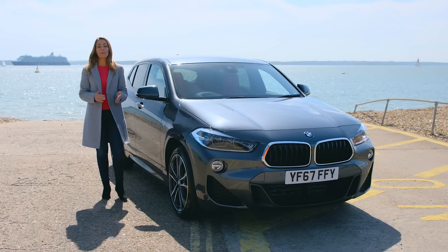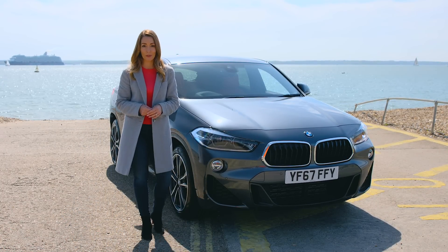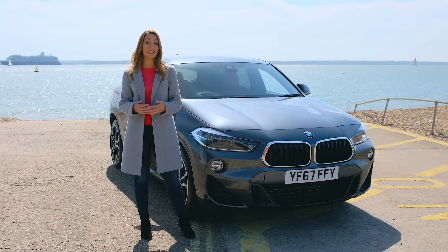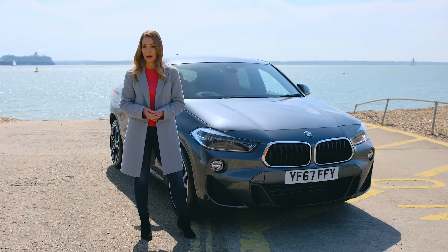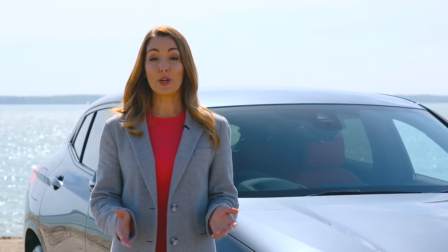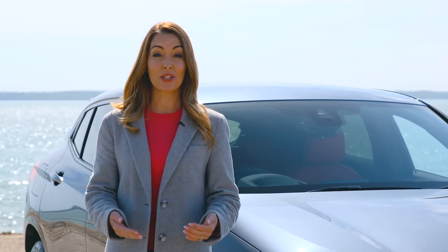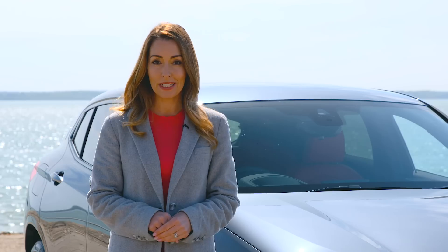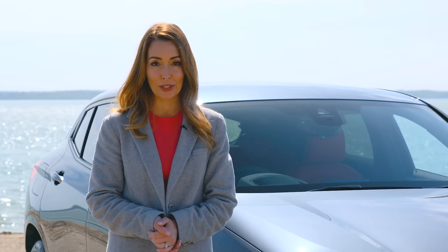The X2 remarkably and successfully fills yet another niche in BMW's crossover range. Paired with its safe handling and excellent refinement, it's one of the finer crossovers out there. Add in its roomy cabin, bold design and excellent standard equipment, and the X2 stands out for all the right reasons, in a class that somewhat lacks excitement and that dare-to-be-different attitude.